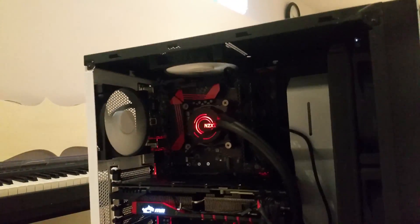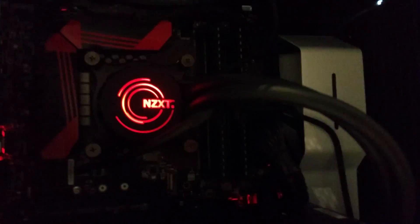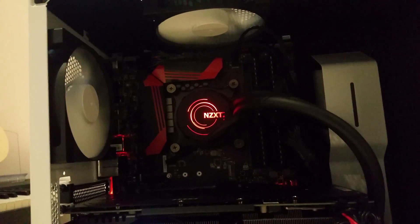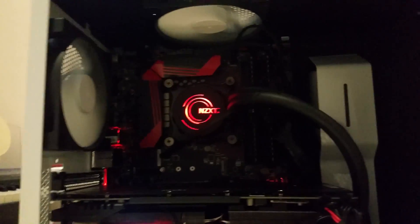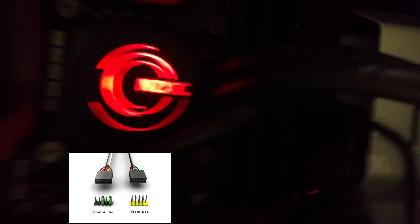Watch YouTube videos on how to assemble a computer — I'll link some in the description. Then slowly put it together. For me it took about six to seven hours because I was troubleshooting and doing trial and error, but eventually everything turned on, the CPU temperature was good, the water cooler was working. I did have an audio issue — I hadn't connected the audio cables to the motherboard correctly — but I fixed it.